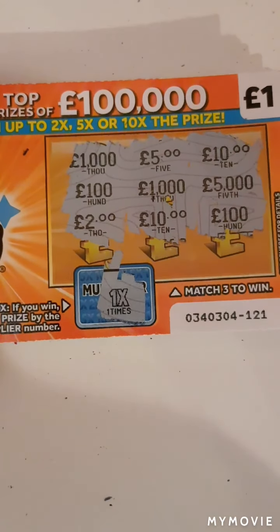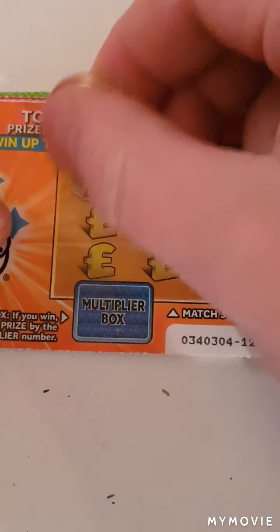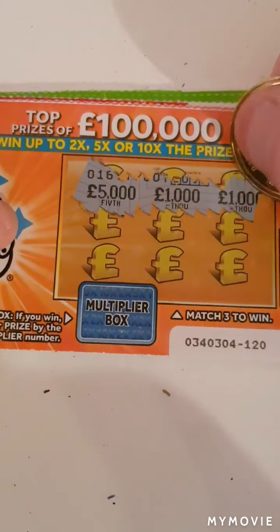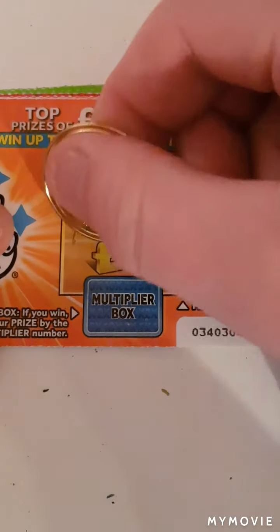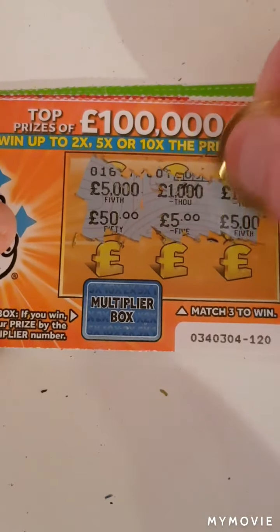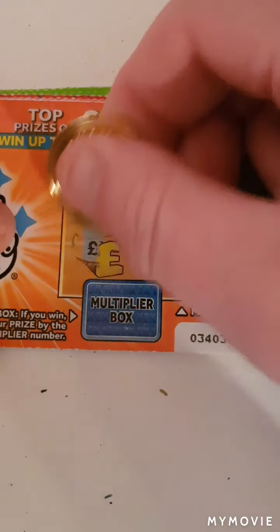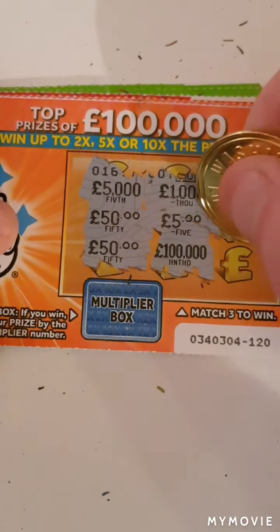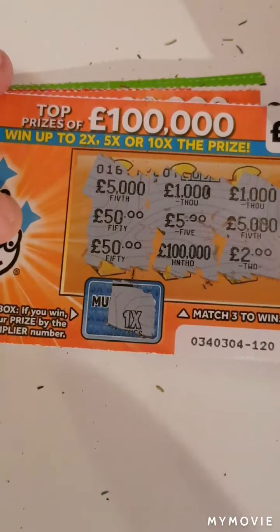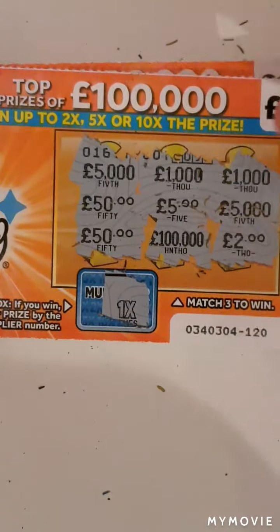Ten, ten, hundred, thousand — nope, nothing on that one. We have five thousand, a thousand, a thousand — can we win a thousand? Fifty, five, five thousand, fifty, hundred, thousand, and two pounds — that would have been times one, nothing on that one.